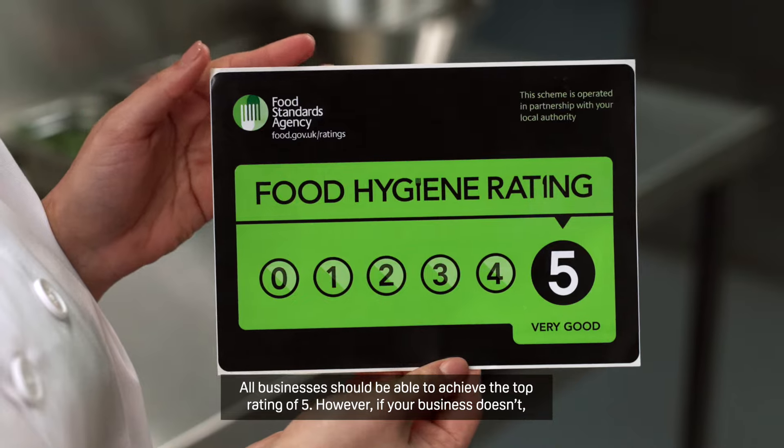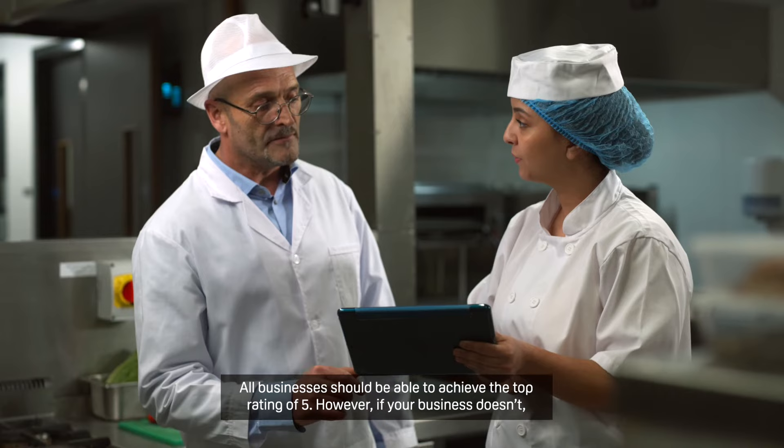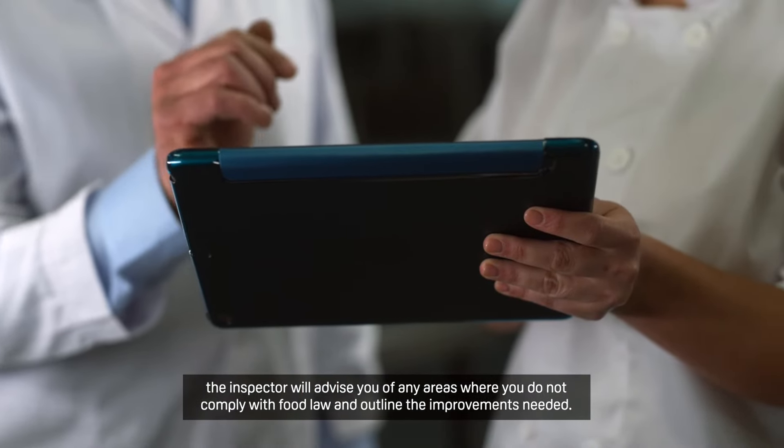All businesses should be able to achieve the top rating of five. However, if your business doesn't, the inspector will advise you of any areas where you do not comply with food law and outline the improvements needed.